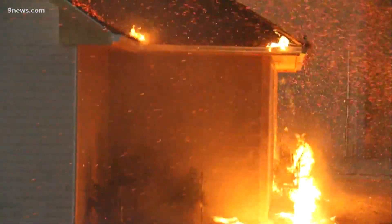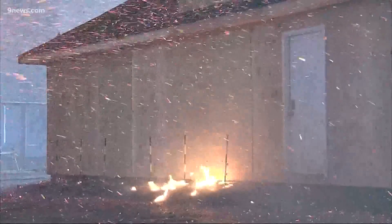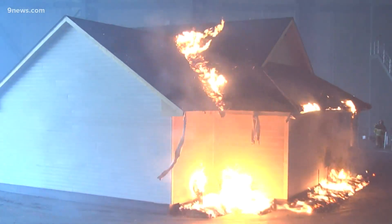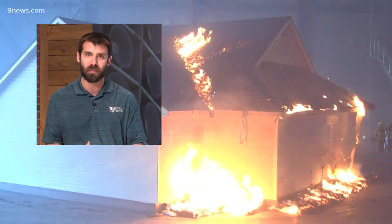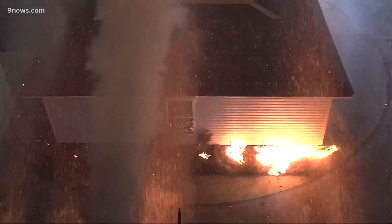At their lab in South Carolina, IBHS scientists recreate wildfire conditions to see how accumulating embers ignite homes. Researchers examined whether five feet is enough, or whether it should be seven feet, or if three feet would be okay. Research engineer Dan Gorham says the effectiveness of the five-foot defensible zone is proven.